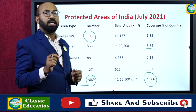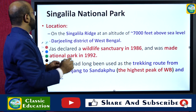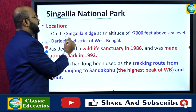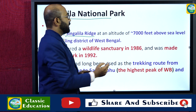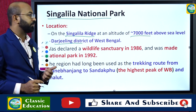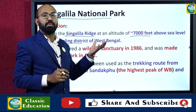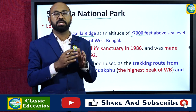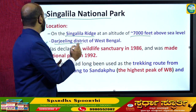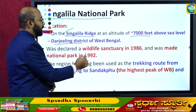Today we are going to discuss Singalila National Park. It is located in the state of West Bengal on the Singalila Ridge at an altitude of about 7,000 feet above mean sea level, in the Darjeeling district. The Singalila Ridge runs from north to south in a vertical manner and is a series of mountains, some of which are the tallest peaks in West Bengal.